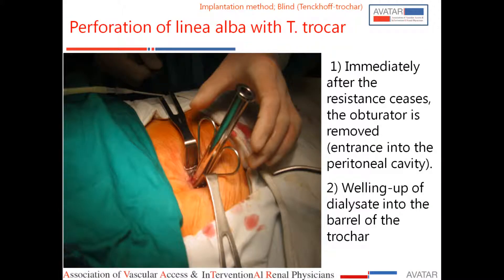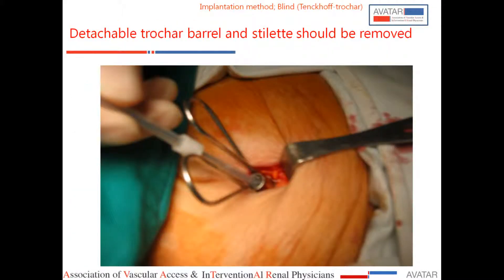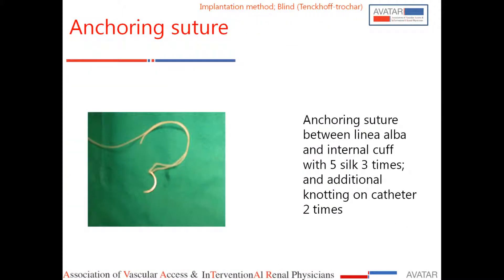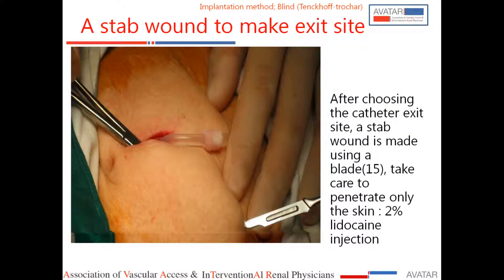The key point is that the deep cuff must be in the musculature of the rectus sheath, not in the peritoneum. The catheter is then anchored and sutured. After that, the exit site is decided and the tunnel is created — very similar to tunneling a hemodialysis catheter. The wound is then sutured closed.